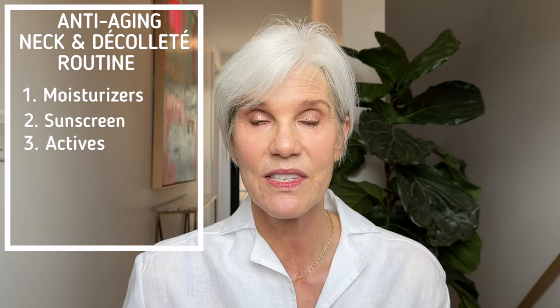It never even entered my mind. It seems so simple in retrospect, but getting into that habit has really changed the look of my skin on the neck and decollete because I'm not repeatedly getting the sun damage. Once you've got the hydration and the sun protection down, the next thing you want to introduce to that area is actives — and you want to do this really slowly, because the skin of your neck and decollete is so thin and it can react differently.